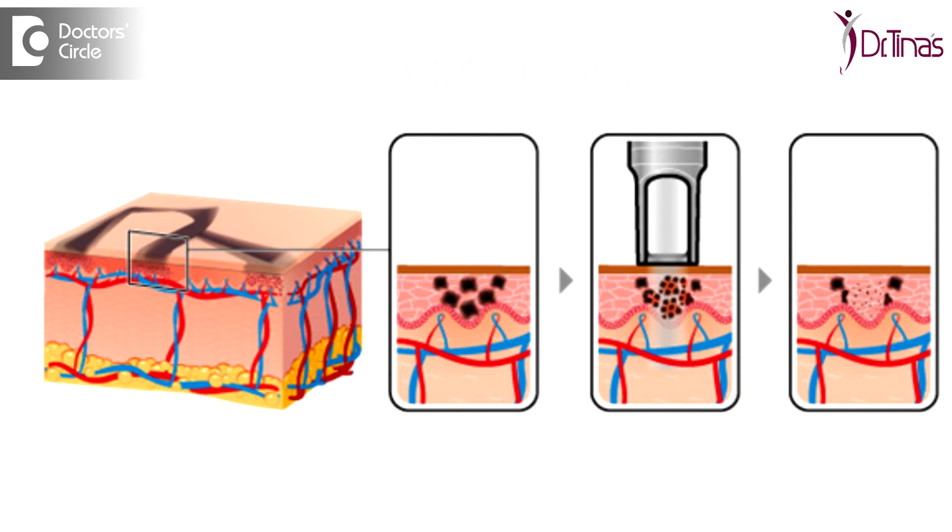There are various conditions which can be treated with the pigment laser, and the advantage of a Q-switch, which is a good quality laser, would be a quick, hassle-free, painless office procedure from which you return back to being yourself without any noticeable changes on the face. And within a few days you start to see the effect of the laser.